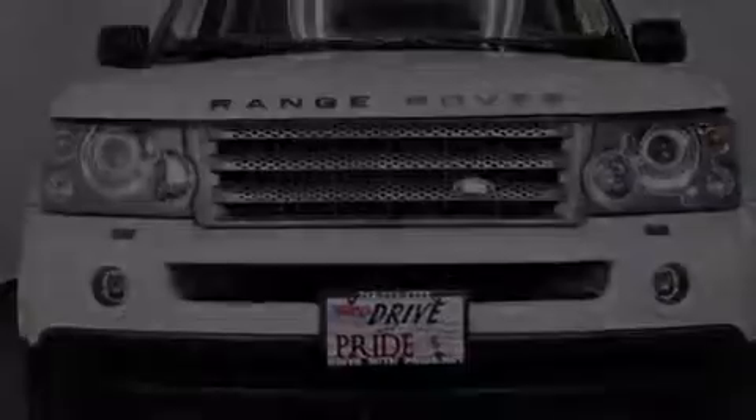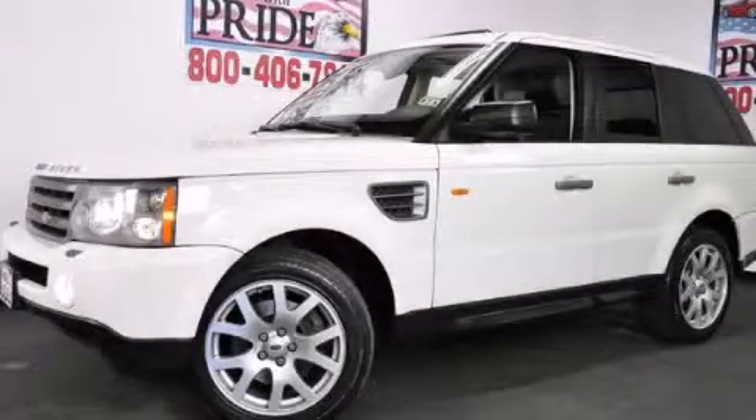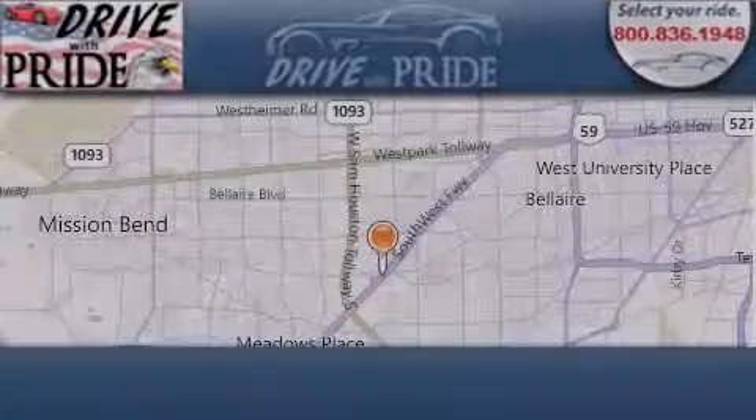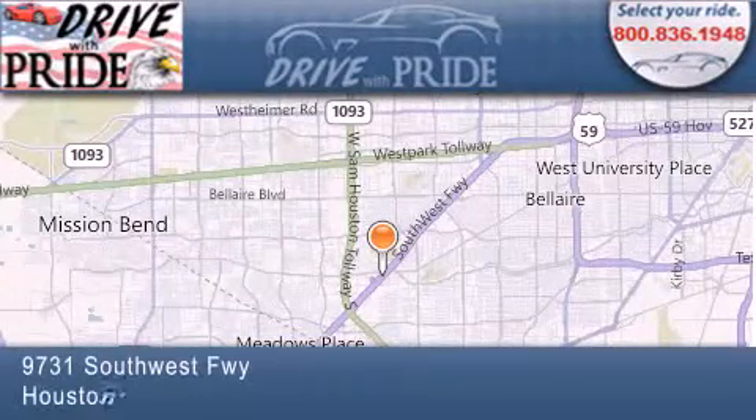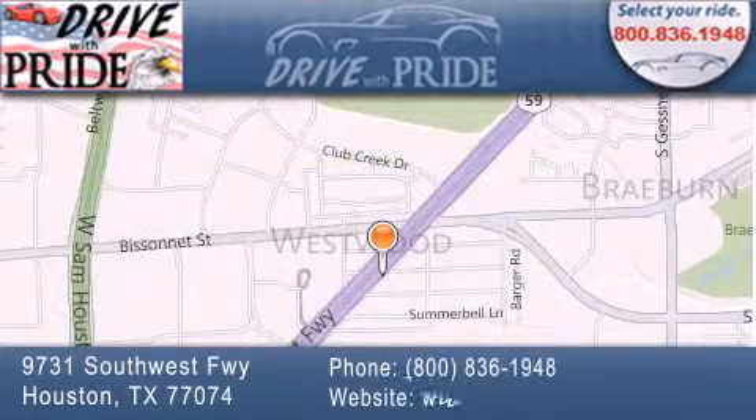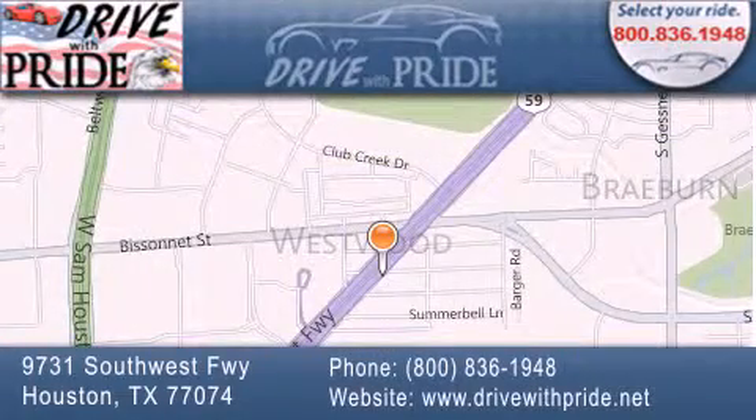Call now to find out how you can own this breathtaking vehicle. Thank you for considering Drive with Pride for your next pre-owned vehicle. We have been serving the Houston area since 1995. If you have any questions, please visit our website, give us a call, or stop by our dealership. We are conveniently located at 9731 Southwest Freeway between Bisonette and Beltway 8. We look forward to serving you!